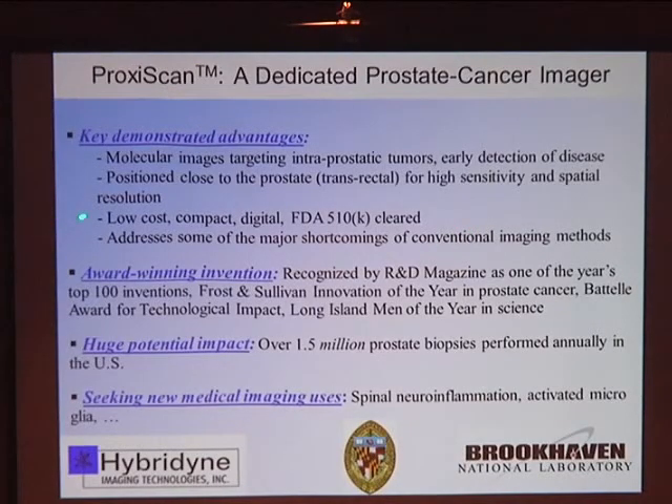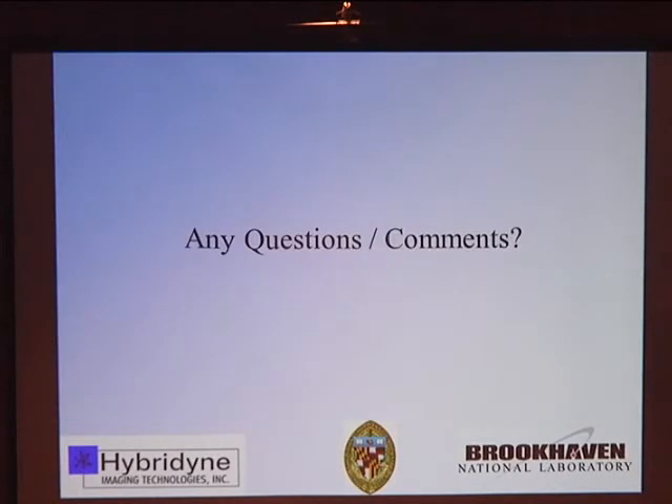The key demonstrated advantages are molecular images targeting intraprostatic tumors for early disease detection. It's a transrectal probe — very low cost, compact, digital, and FDA-cleared — addressing many shortcomings of existing systems. It has received several awards. There's a huge potential impact with roughly 1.5 million prostate biopsies in the U.S. alone every year. We're also seeking other medical uses, such as studying spinal neuroinflammation and understanding activated microglia. Thank you for your attention — I'd be happy to answer any questions.